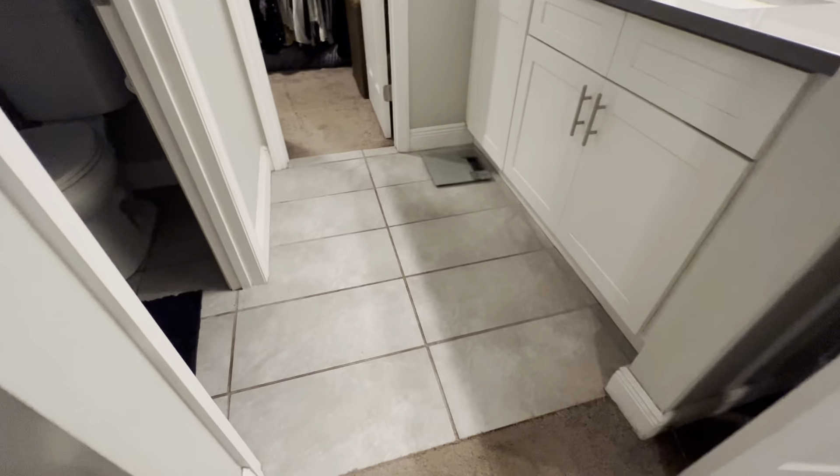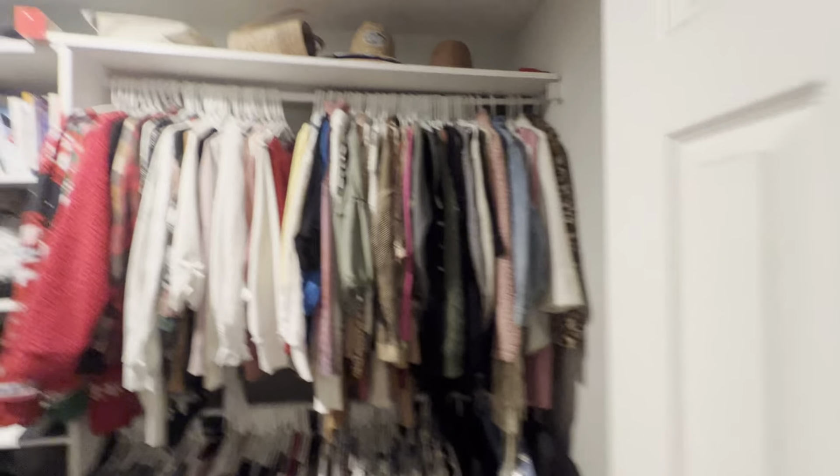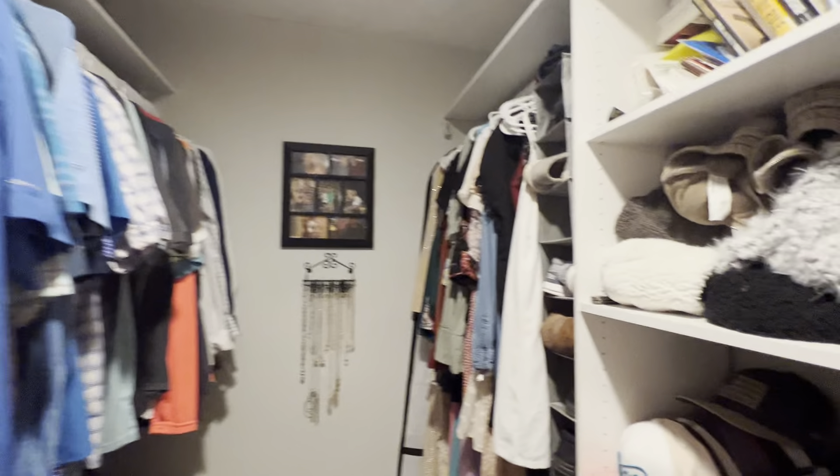Got your sink and cabinets. Got tile right over here, which is great. Here's your master shower. A little bit of a loud fan, but nice large walk-in closet. Plenty of space.